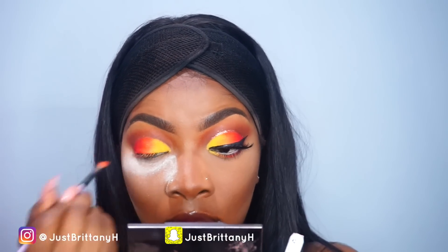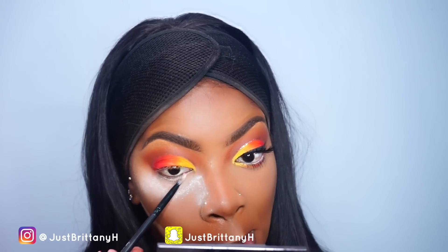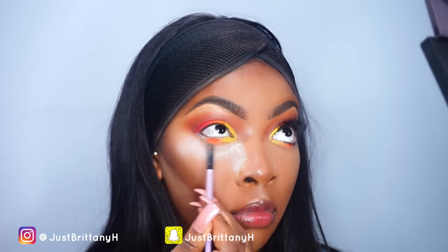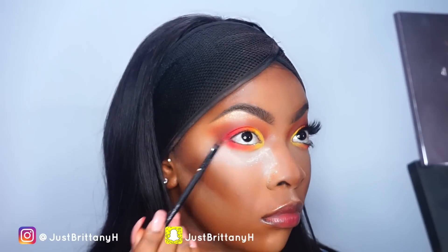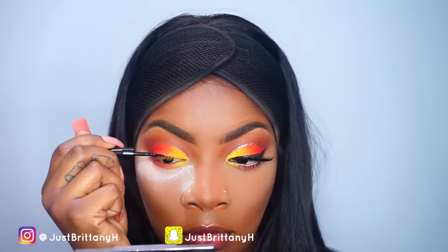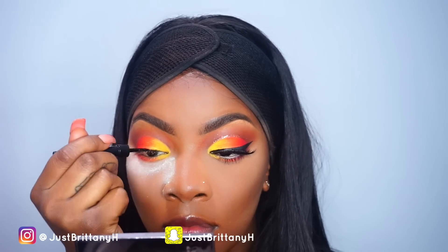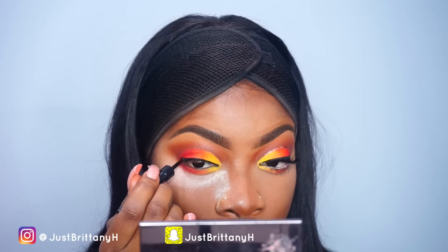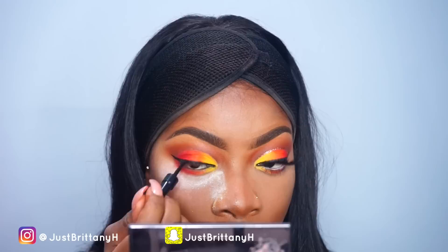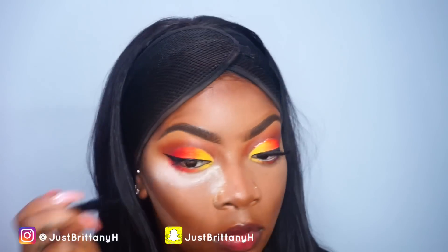Now I'm picking back up my NYX Eye Pencil in Milk and adding some to my lower lid area, then applying the same yellow, orange, and red underneath the eye as well, making sure it all blended. Now I'm applying eyeliner to create a wing — this is my Ruby Kisses Eye Liquid Eyeliner in the color black, which is one of my favorites.